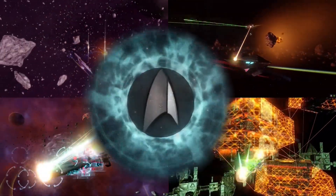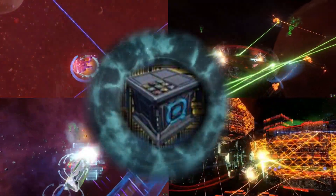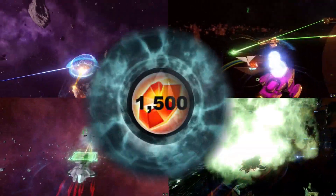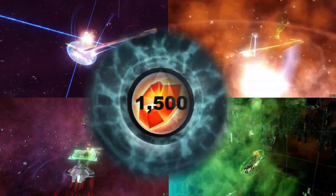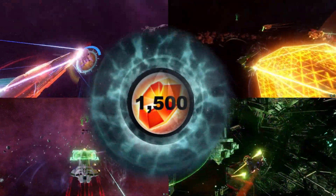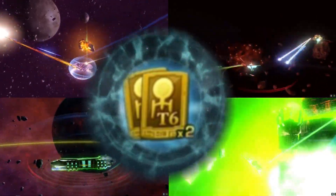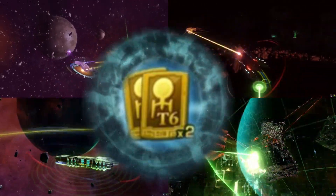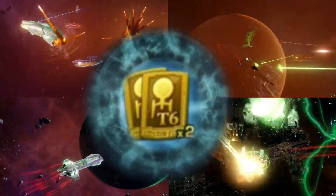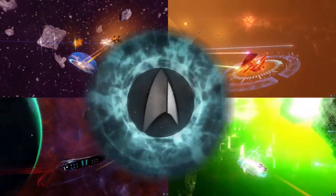The 2021 event awards are as follows: option one, you can acquire any Infinity Promo or Infinity Lockbox T6 ship; option two, you can claim 1500 Lobby crystals once per account and then go to the Lobby Crystal Consortium to pick your own ship; or option three, you can receive two 100% off coupons for any tier six ships in the Zen Store, once per account.